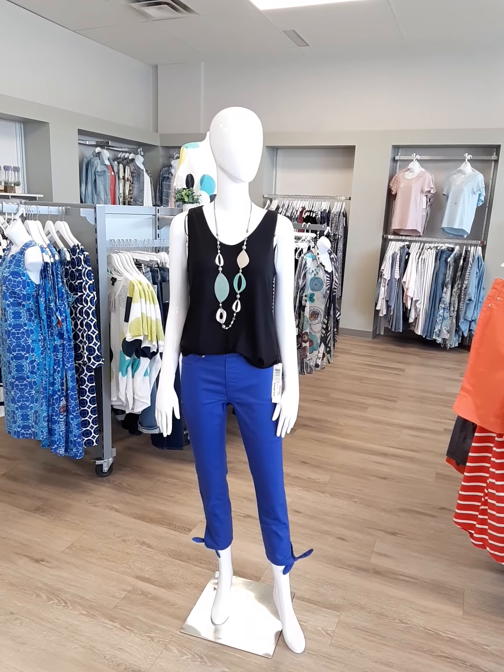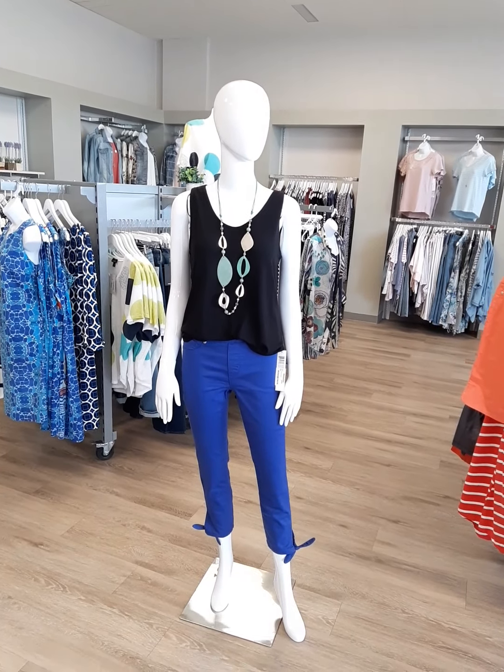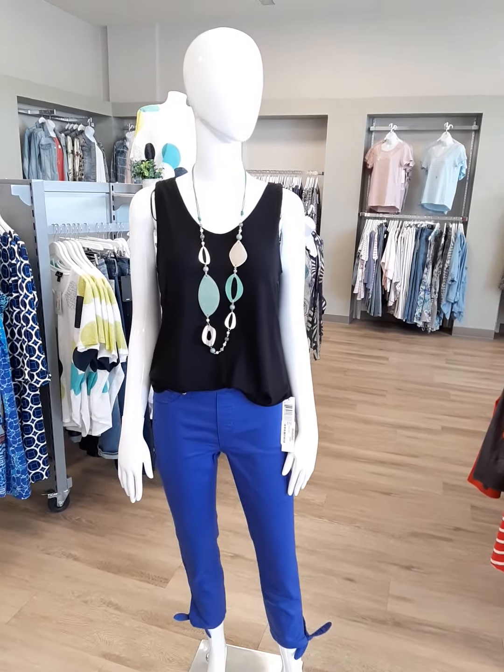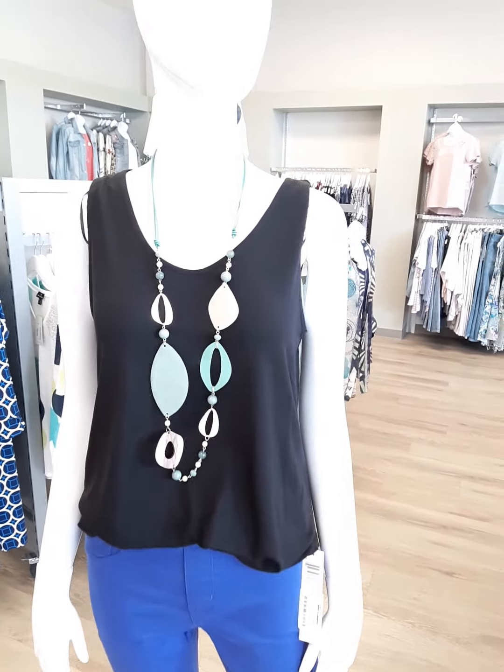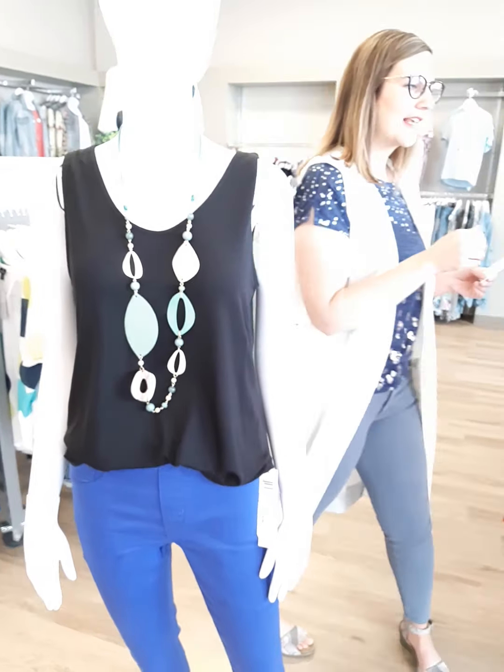The top is Be Young — it is a Lyocell tank. It's only $29. Super soft, easy basic. Extra small through extra large are the sizes, and we went ahead and paired it with a leather necklace out of Canada.